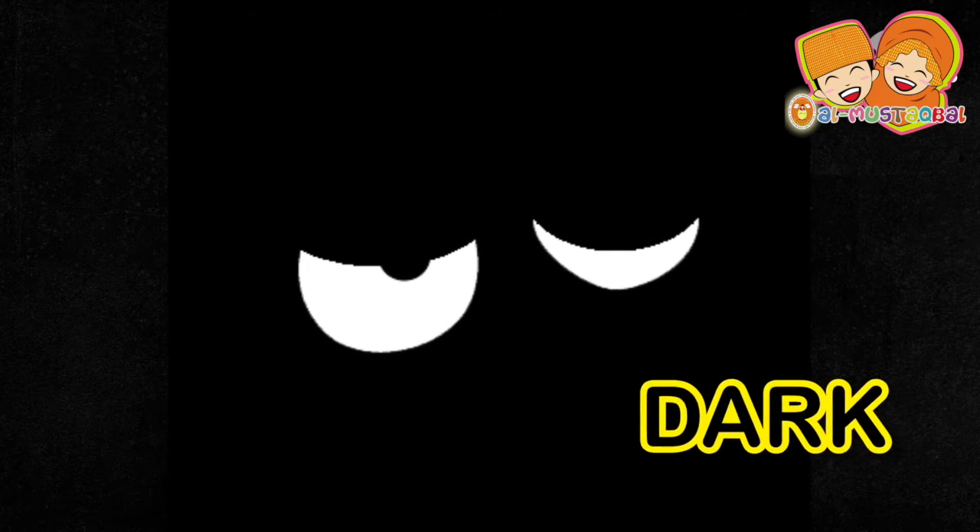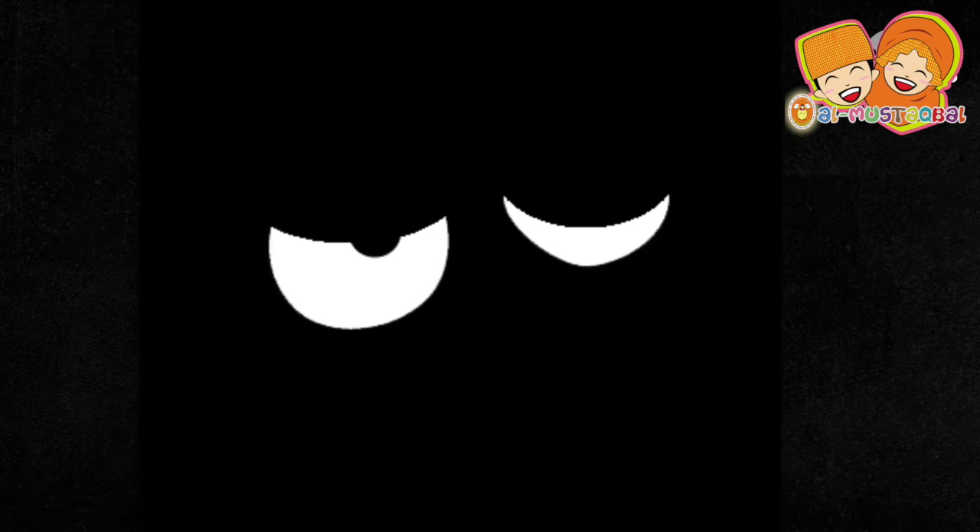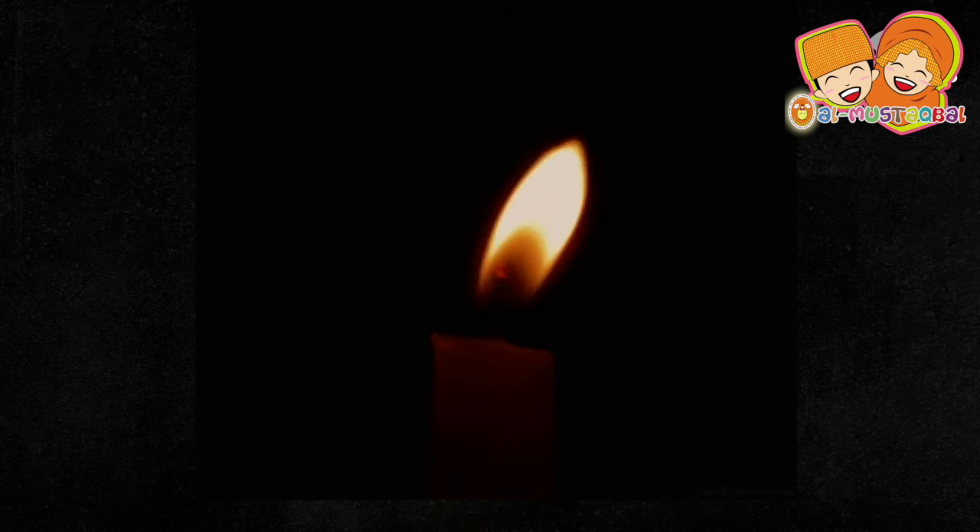It's dark. Where is the light? The electricity might be off for a while. It's time to use a candle.